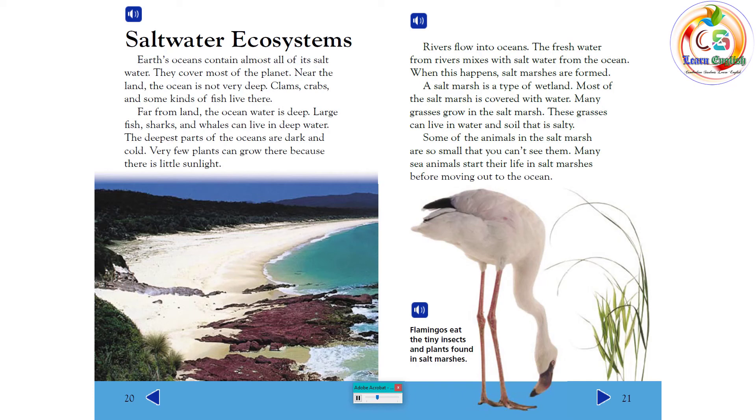A salt marsh is a type of wetland. Most of the salt marsh is covered with water, and many grasses grow there — grasses that can live in water and soil that is salty. Some of the animals in the salt marsh are so small that you can't see them. Many sea animals start their life in salt marshes before moving out to the ocean. Flamingos eat the tiny insects and plants found in salt marshes.